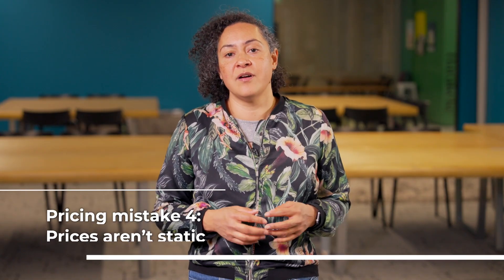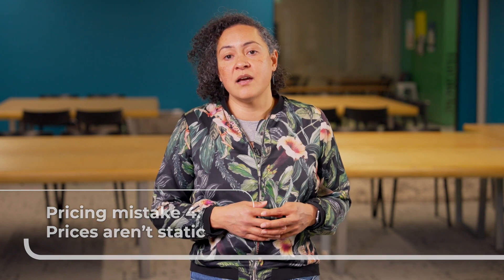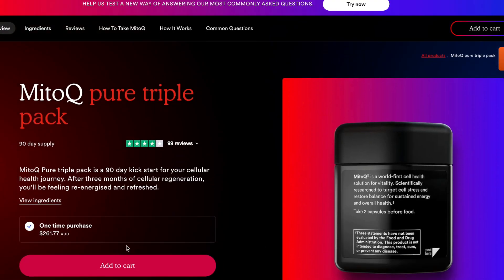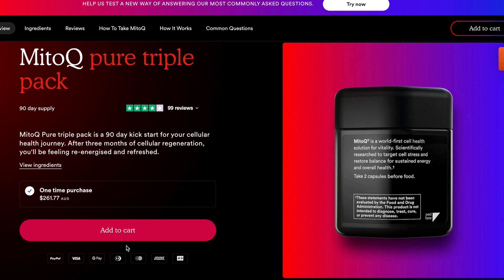Pricing mistake four: prices aren't static. Pricing doesn't have to be set in stone. If you've got an opportunity to play with prices depending on what channel you're selling on, great. Sometimes more dynamic pricing can help you get a foothold in the market early on. Those initial sales can build trust in your brand, encouraging more sales. It might involve a bit of testing to see which prices work and getting feedback from customers. Sometimes you can also play with pricing indirectly by creating bundles with more attractive costs or other promotions.